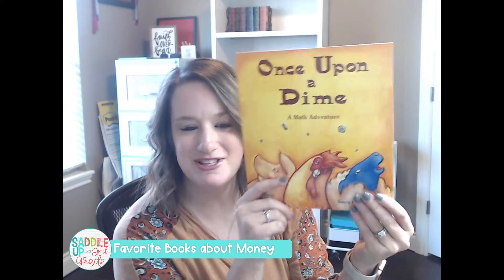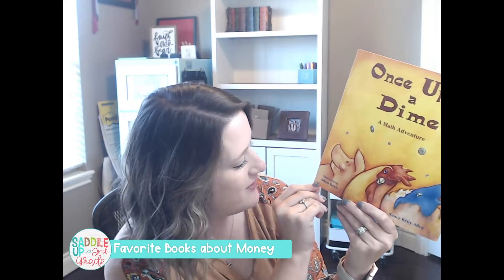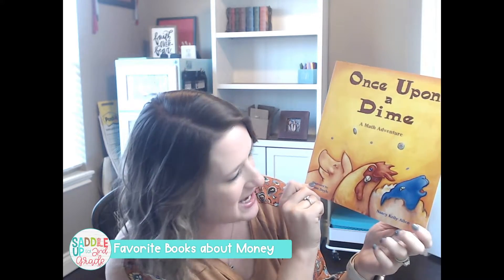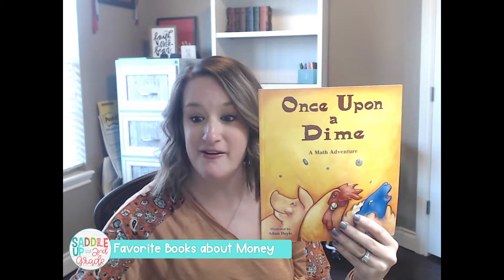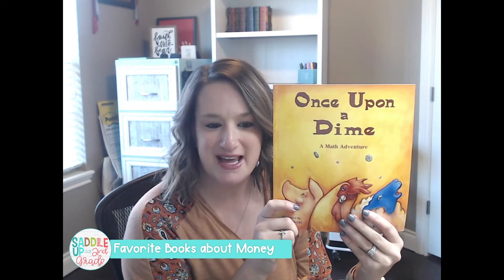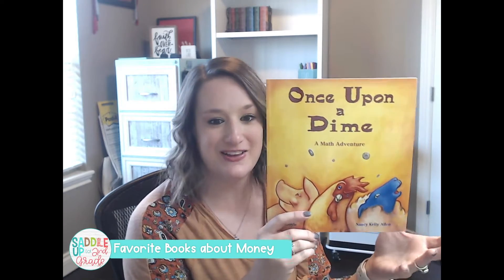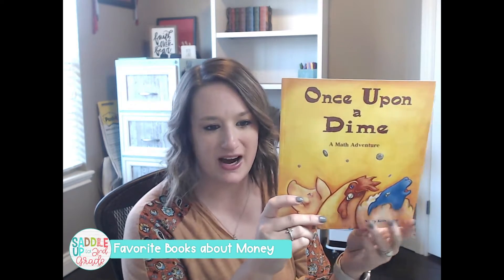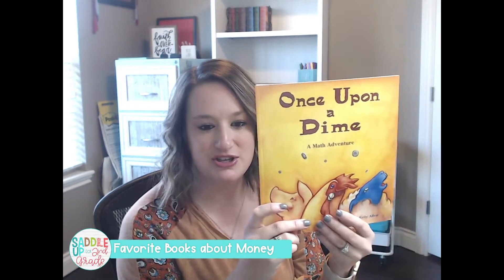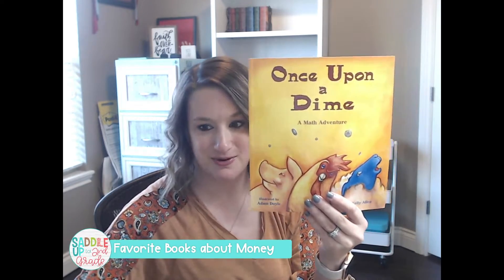Then I really like this one — it's funny. It is called Once Upon a Dime: A Math Adventure by Nancy Allen. This one is about a farmer who discovers that money grows on trees at his farm. It's really fun, the kids always laugh at it, and it's a great concept that provides a fun way for your students to make connections while learning about money.